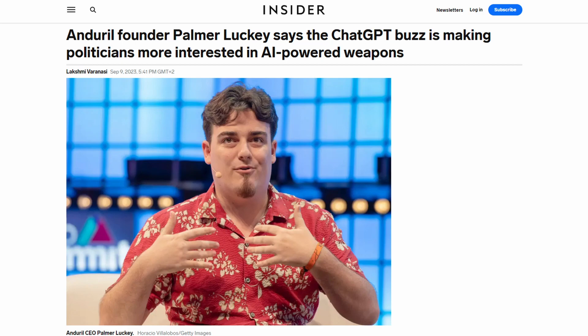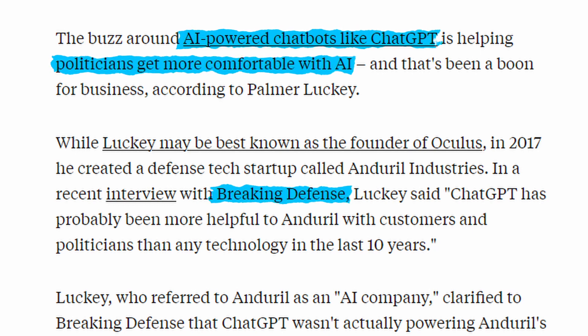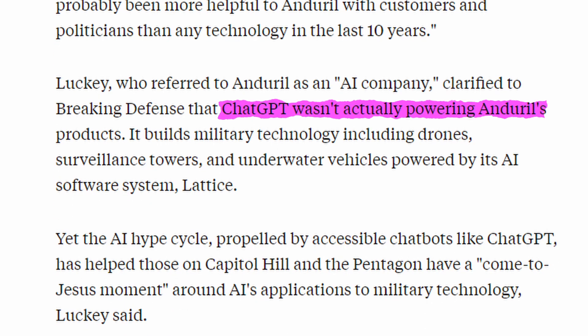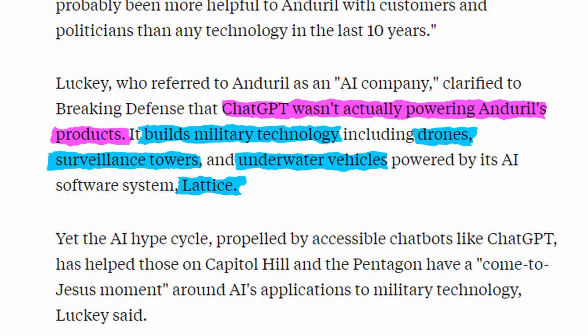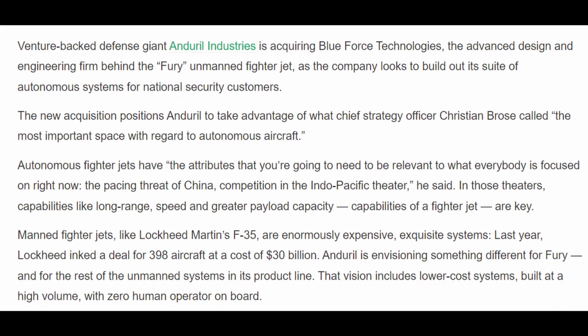In our last story, Palmer Luckey, the founder of Anduril, said in an interview with Breaking Defense that AI tools like ChatGPT have made politicians more comfortable with AI. He says that ChatGPT has been more helpful to Anduril's business than any technology in the last 10 years. He also clarified that ChatGPT isn't actually running any of their products — it's just generating interest. Anduril builds military technology like drones, surveillance towers, and underwater vehicles that are powered by their AI software system called Lattice. Anduril has also announced the acquisition of Blue Force Technologies, which is developing an autonomous fighter jet that will in fact be running on Lattice.